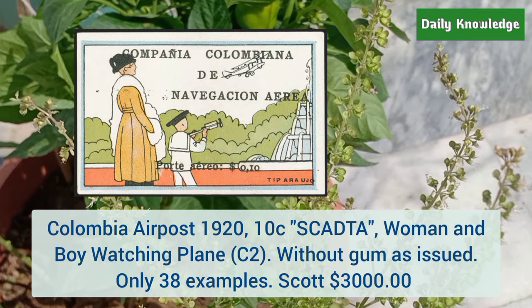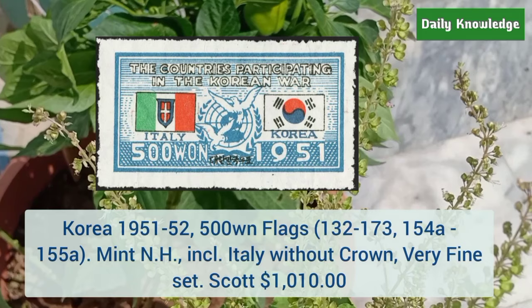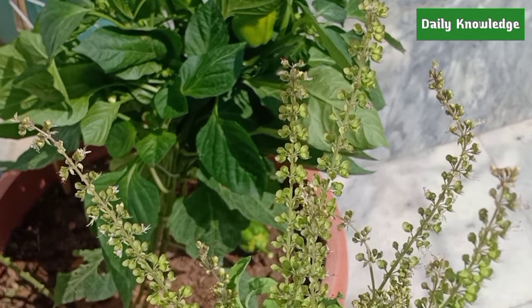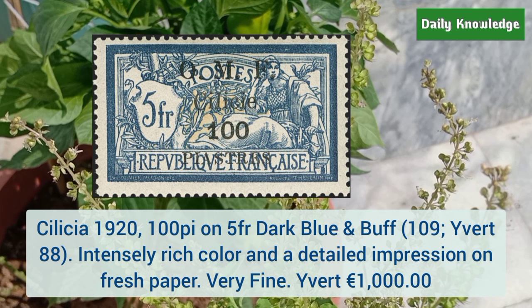Next is Korea 1951 to 52 500 won flags, mint never hinged, including Italy without crown. Next is Cilicia 1920 100P on 5 franc dark blue and buff, intensely rich color and detailed impression on fresh paper — it is very fine.